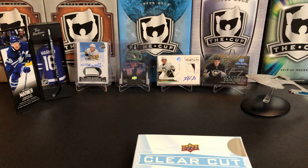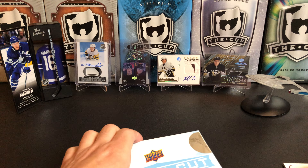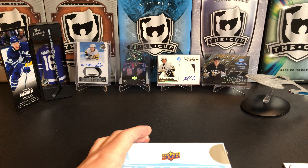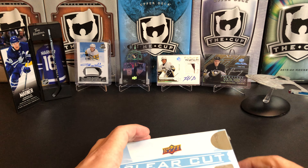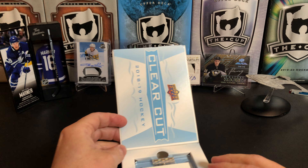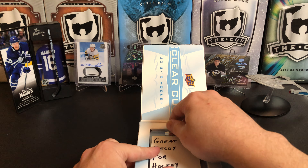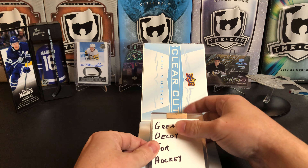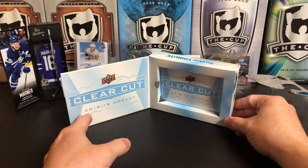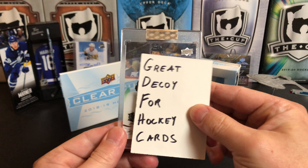Let's get into this. We're gonna need the great decoy for hockey cards because the card is just in here. I'm gonna add a little suspense to it. With 18-19, I had previously bought one box and I think I got a Brett Halden — wasn't even a Clear Cut, it was just a Brett Halden autograph. Set that up in the background and let's see what we got.